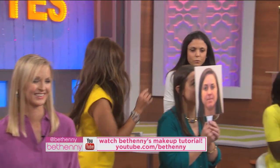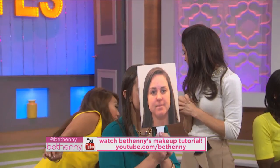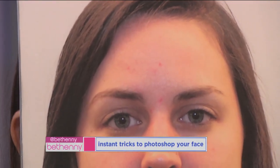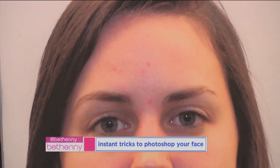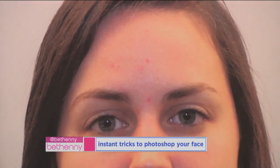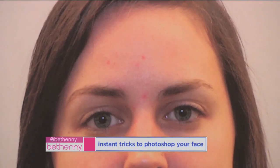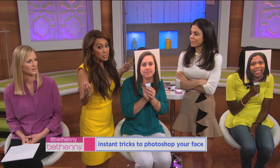Now we're talking about blemishes — let's just call them zits. So you got a big ol' honkin' zit on your face. Do not pick. The thing is, you are so concerned with covering it, you end up slapping on so much makeup, and then it gets thick and cakey, and guess what? It shows more.